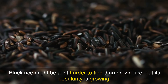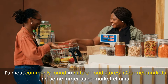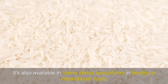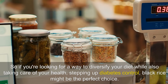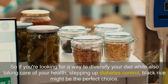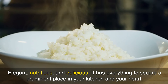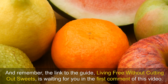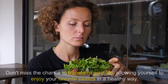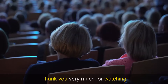Black rice might be a bit harder to find than brown rice, but its popularity is growing. It's most commonly found in natural food stores, gourmet markets, and some larger supermarket chains, as well as online stores specialising in healthy or international foods. So if you're looking for a way to diversify your diet while also taking care of your health and stepping up diabetes control, black rice might be the perfect choice. It's elegant, nutritious and delicious — it has everything to secure a prominent place in your kitchen and your heart. If you like the information shared today, subscribe to the channel and leave your like. The link to the guide 'Living Free Without Cutting Out Sweets' is waiting for you in the first comment of this video. Thank you very much for watching.